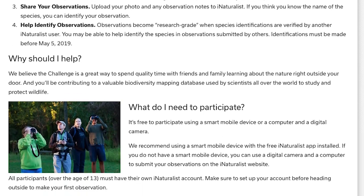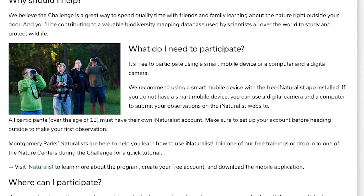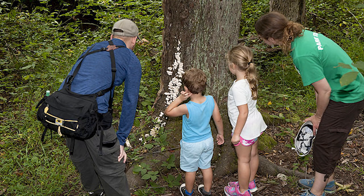Anyone can become a citizen scientist. Will you? The City Nature Challenge is an invitation to go outside and find wild plants and animals right in your neighborhood. From April 26 to April 29, cities around the world will be competing to have the most participants find the most biodiversity in their region.